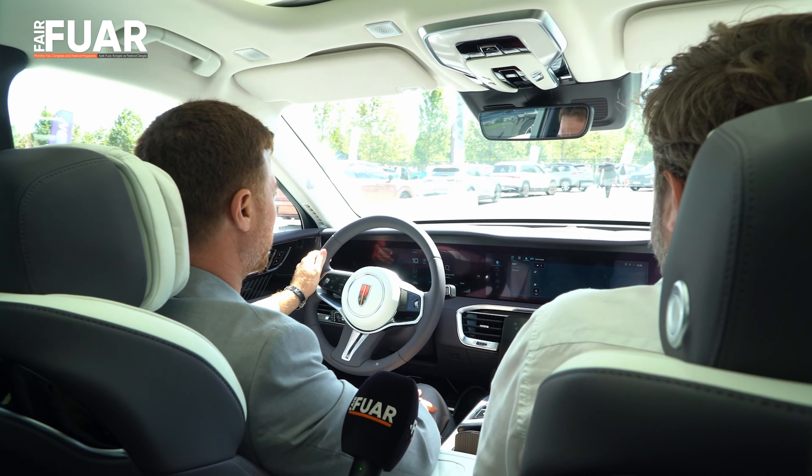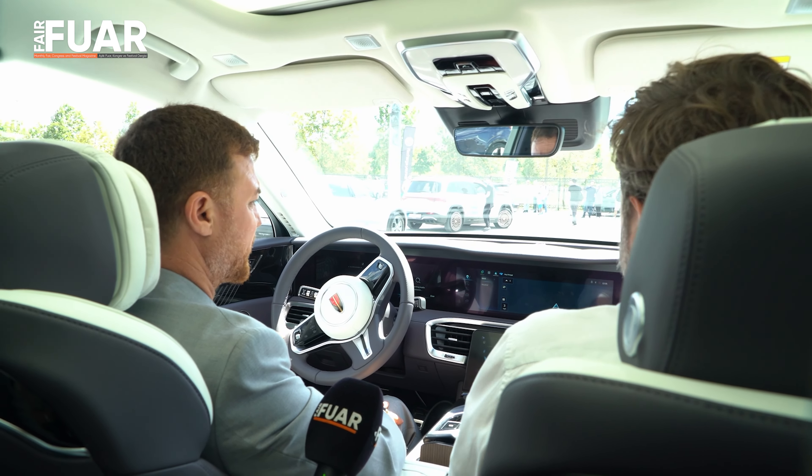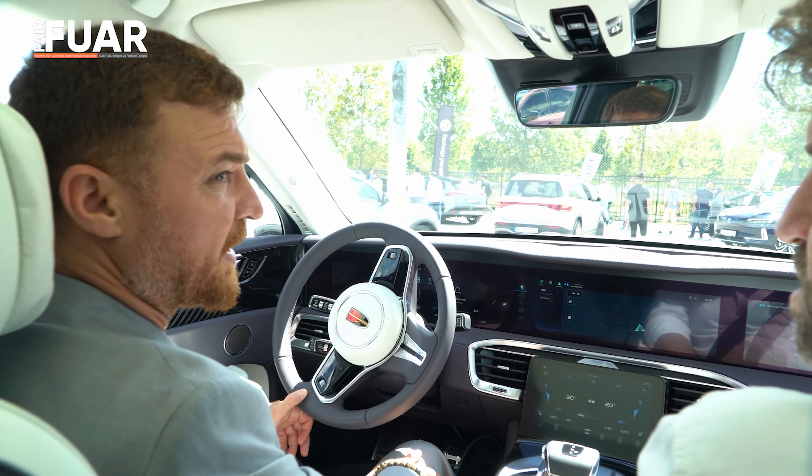Büyük bir tasarıma sahip. Geniş iç hacmi ve tabii ki dışarıdan da heybetli bir görünüme sahip. 5.2 metre boyunda. Muadili bu boyutlarda elektrikli bir araç yok.